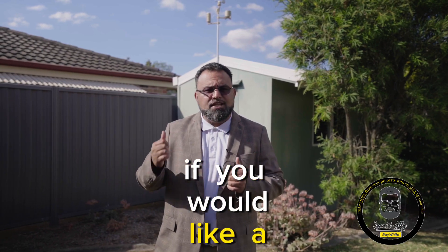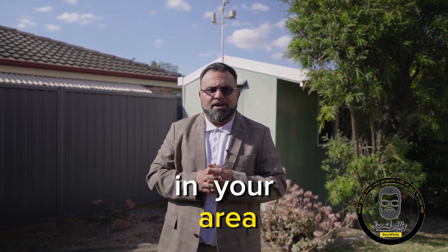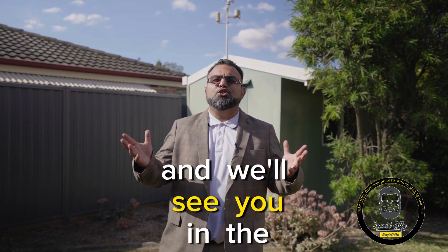Contact me or my team if you would like a list of reputable inspectors in your area. Thank you for watching and we'll see you in the next video.